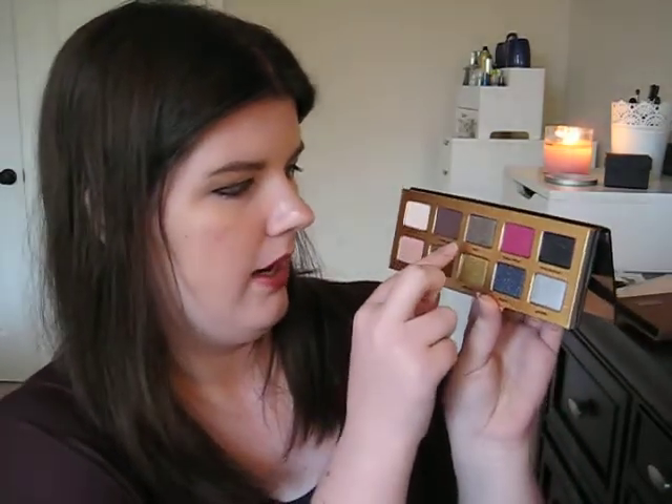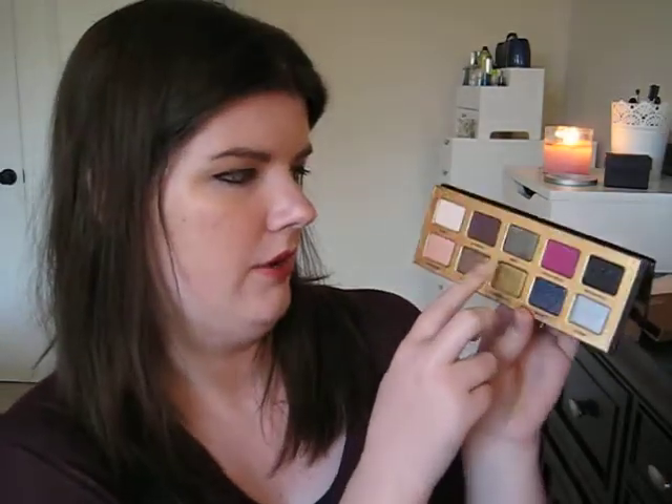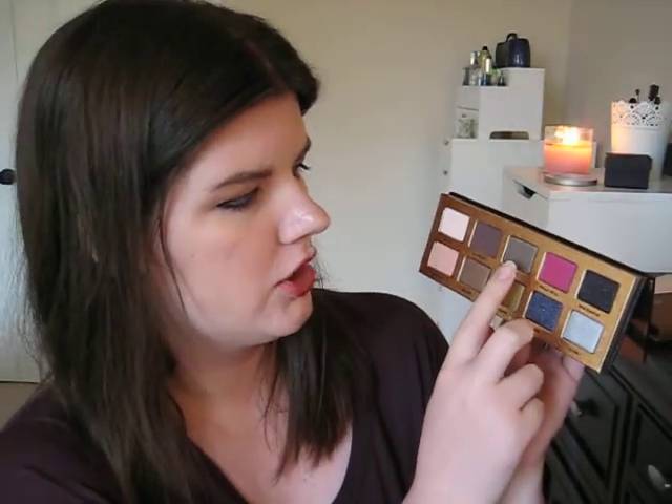The first thing I got is the Too Faced Pretty Rebel palette — I took the packages off. You've probably seen this one before but I highly recommend it. Here are the colors: Dainty, which is kind of a nice blending color; Charmino, which is kind of a dark chocolatey brown; Girly, which is kind of a dual tone greenish brown color; Totally Fetch, which is a nice bright pink color; and Miss Sparkles, which is a black with some glitter in it.